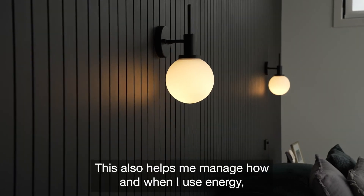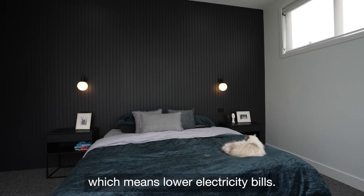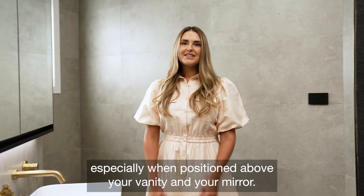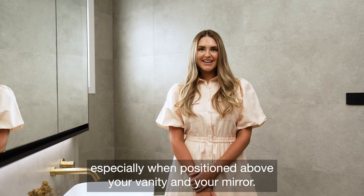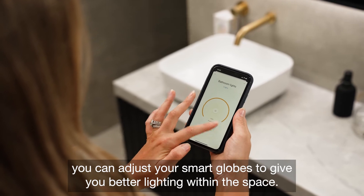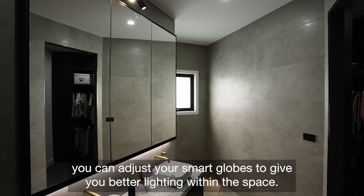This also helps me manage how and when I use energy, which means lower electricity bills. Smart globes are also great to use in your bathroom, especially when positioned above your vanity and mirror. As the natural light changes throughout the day, you can adjust your smart globes to give you better lighting within the space.